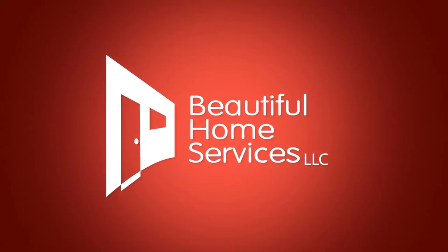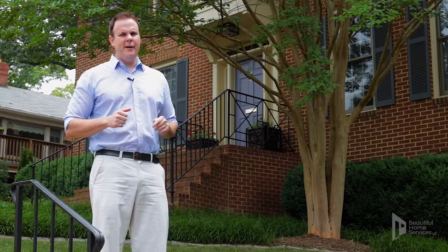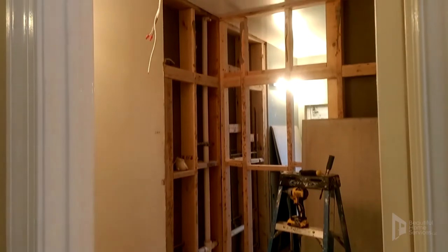Okay, welcome everyone. We're on site today. We're in Arlington, Virginia. We're with Beautiful Home Services. Very interesting job. We're about to peek in on five, count them, five bathrooms being remodeled all at once.